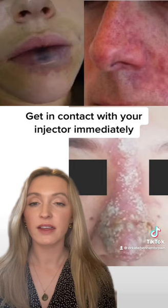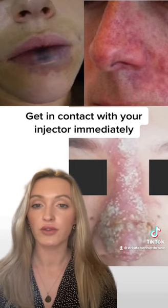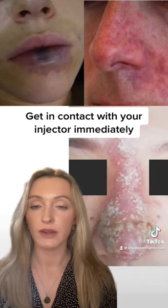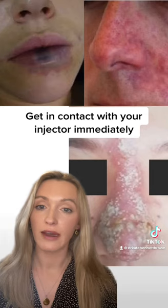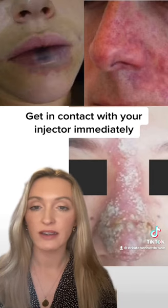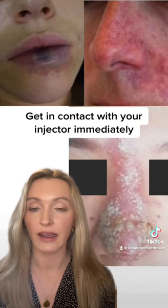Any of these signs, whether that be on the day or a few days later after undergoing dermal filler treatment, require prompt assessment. They are suggestive of vascular occlusion, which is where dermal filler — hyaluronic acid — has been accidentally injected into the blood vessel, compromising the blood supply to the tissue in that area.